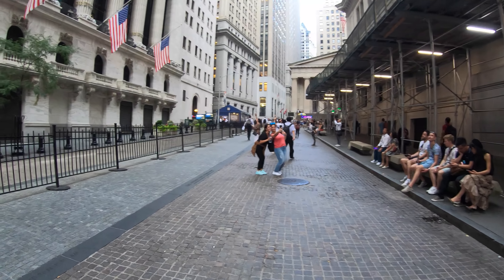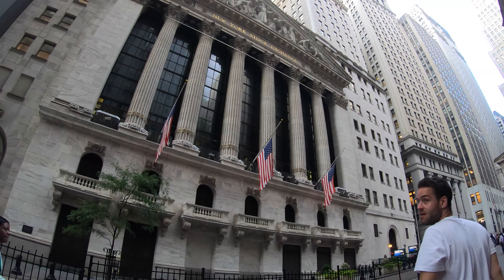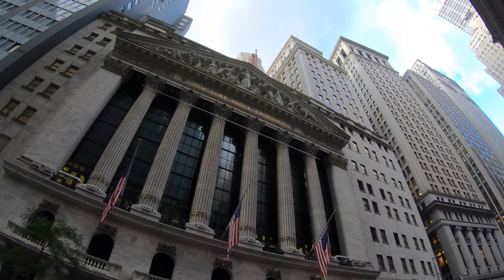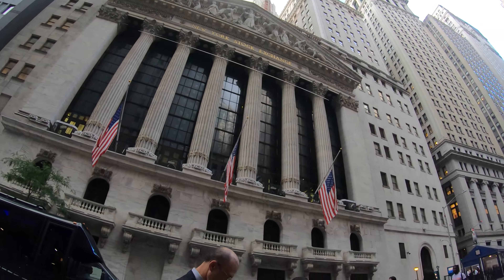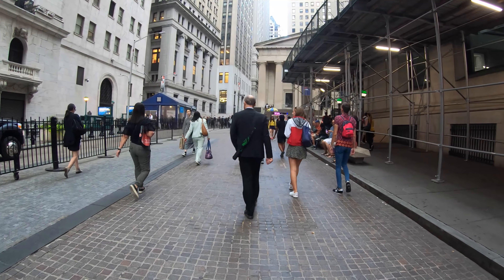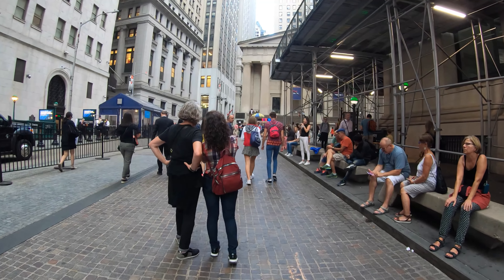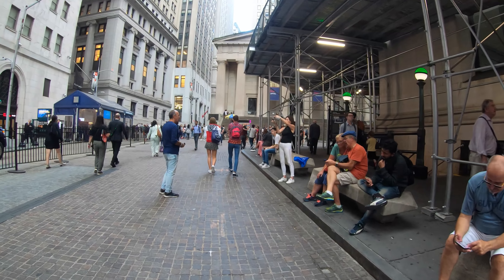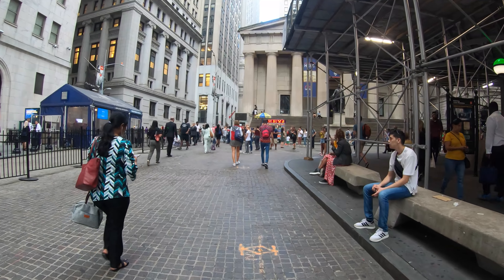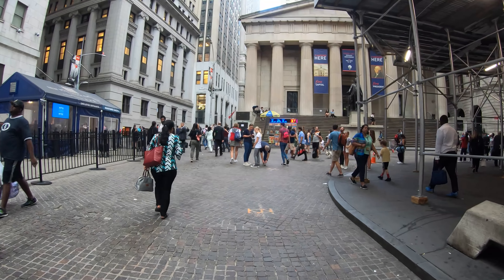You'd also see a lot more people in suits. But today it's a tourist haven — people are taking pictures. It's got very, very interesting architecture; I believe it's Greek Revival. It's actually the world's largest stock exchange by market cap. It was built in 1903.